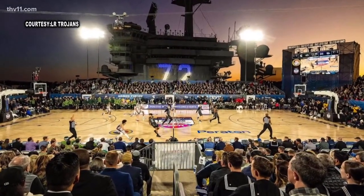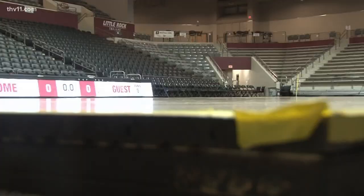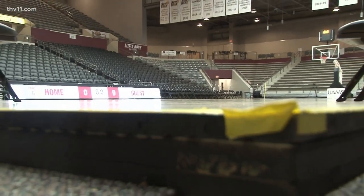It's a neat thing to have the court that was on the USS Abraham Lincoln for Armed Forces Day. The Trojan men and women have each played two games on that new court, and both teams are back in action at home on January 19th.